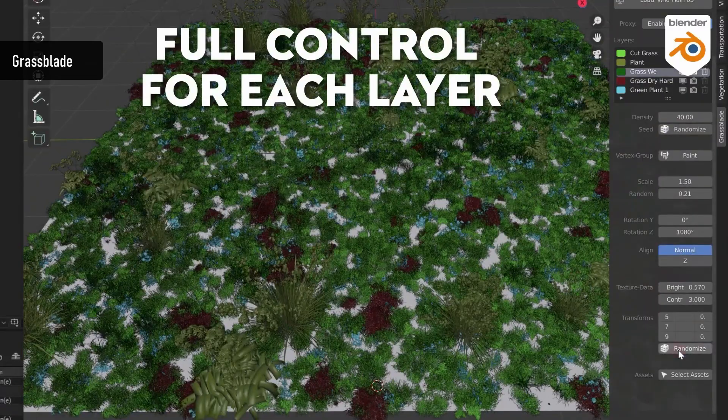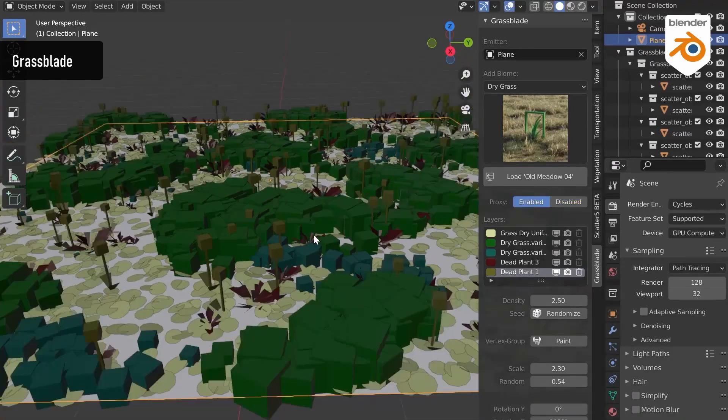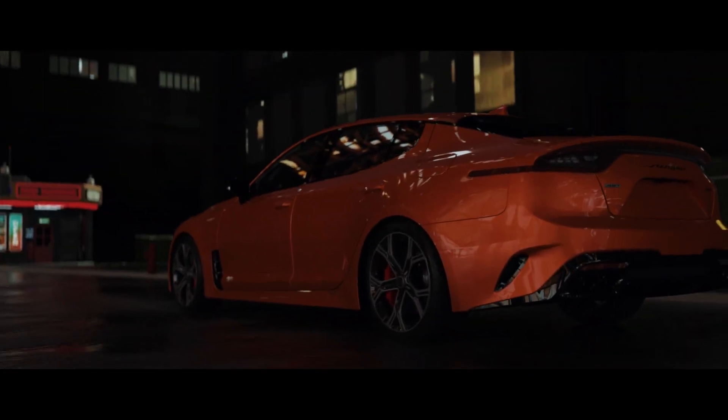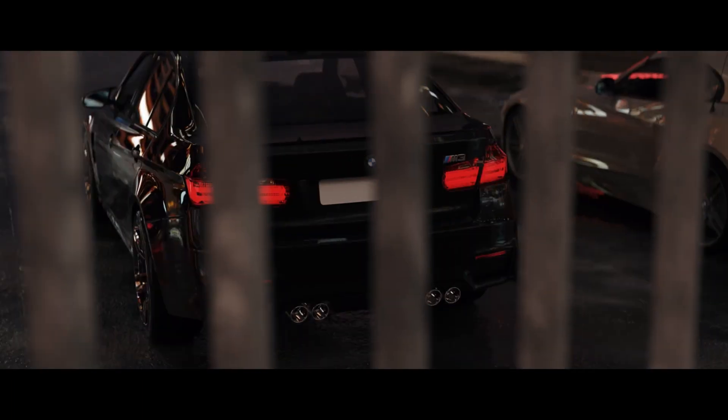Each asset material can be easily edited to create unique looks. Grass Blade is also 100% compatible with Scatter 5, which allows you infinite control over your creations and also allows you to animate their assets. That's it for my top 5 add-ons guys — don't hesitate if you have questions, and I'll see you soon. Take care.